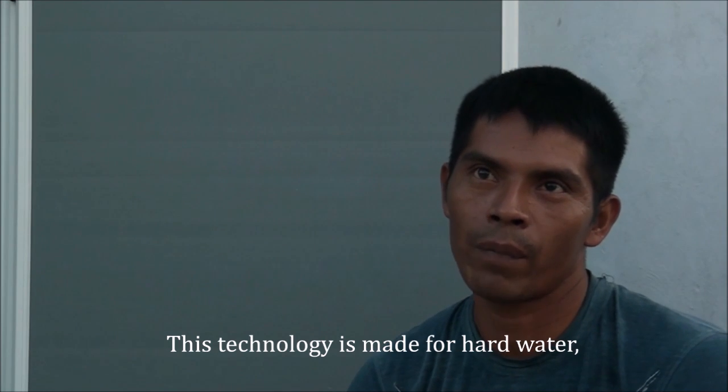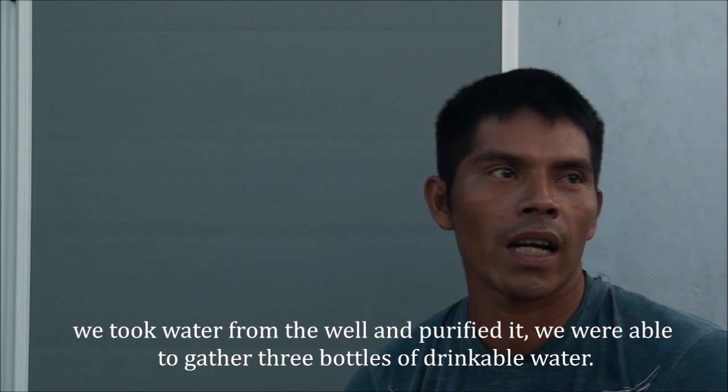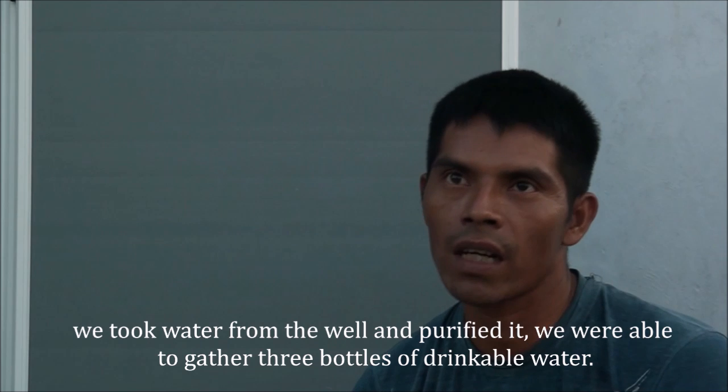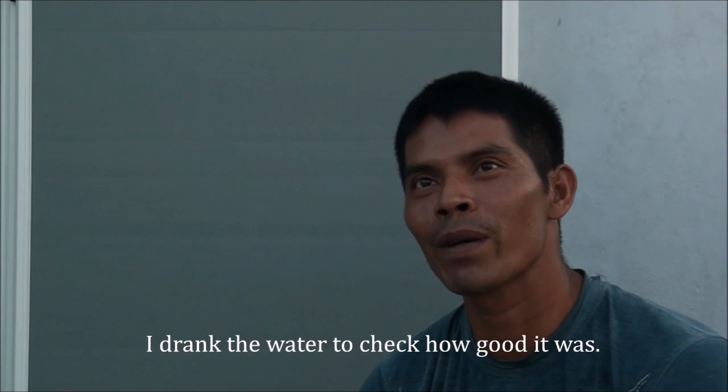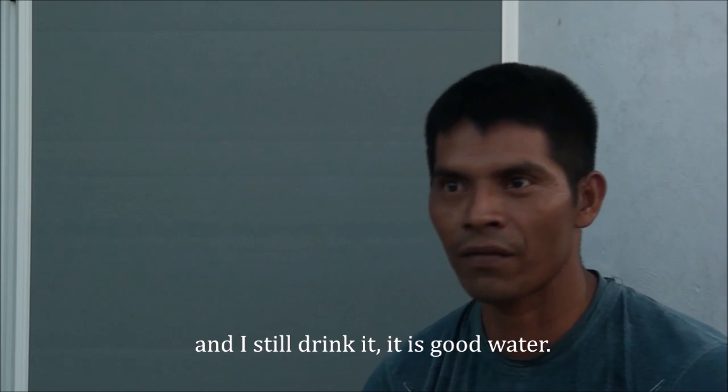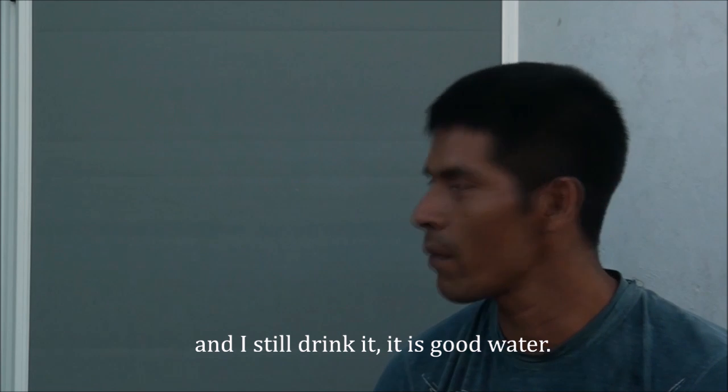The technology is made for hard water. We took the water from the pond, it was purified. There were three barrels — I took them first to see how the water is. I liked it. And until that time, I'm still taking the water. The water is fine.